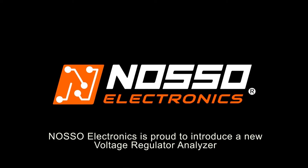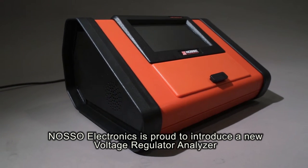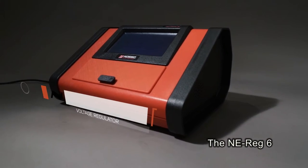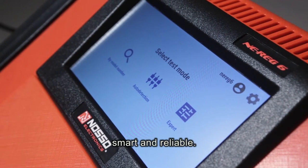NOSO Electronics is proud to introduce a new voltage regulator analyzer, the ENI-REG-6. Universal, smart and reliable.